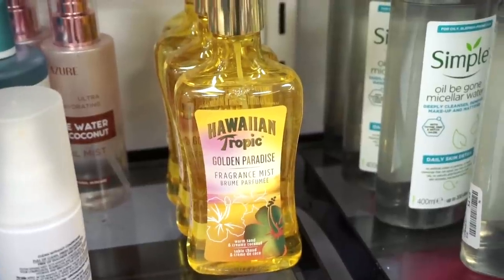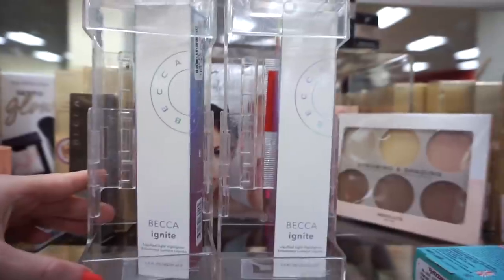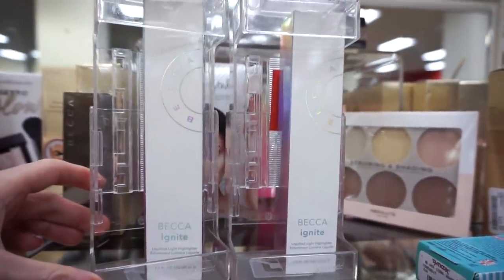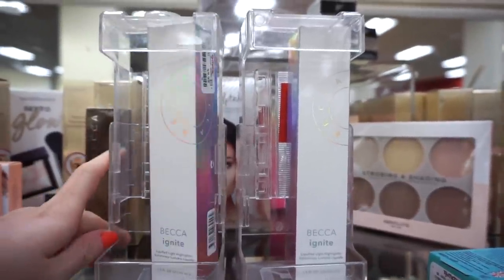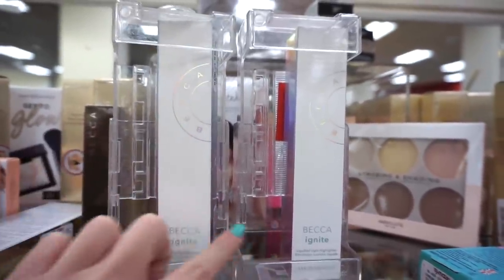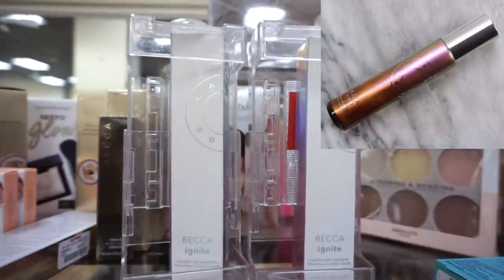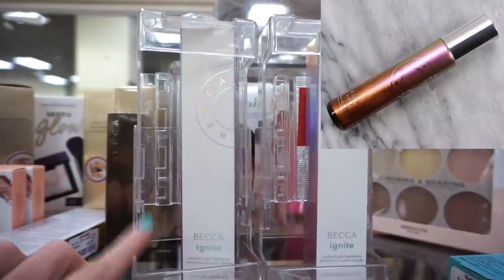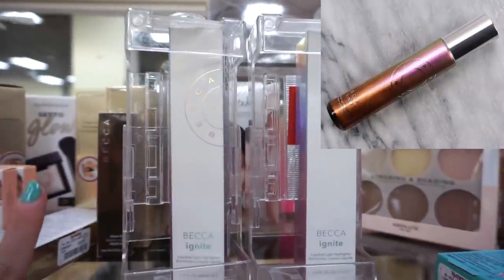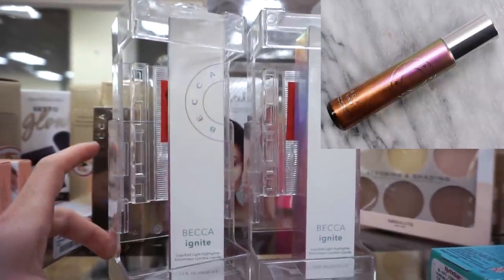I kind of get attracted to Hawaiian Tropic products — they have the Golden Paradise Fragrance Mist for $6.99. They also have the Becca Ignite Liquified Light highlighters — basically a body highlighter — for $9.99, both in the shade Strength. I own this product and I love using it in the summer on my legs for that luminous vibe. For 10 bucks I'd recommend it.